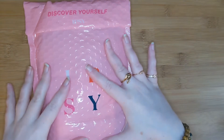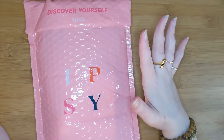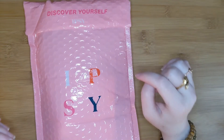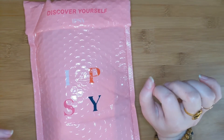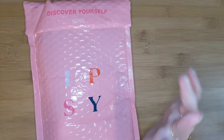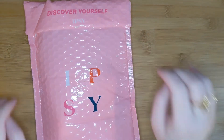Today I have May's Ipsy Glam Bag for you guys. I do get it a little bit later than normal, but I do have May's. I have an add-on that I ordered, and that's exciting. So if you want to see what I added on to my May bag, then please stay tuned.